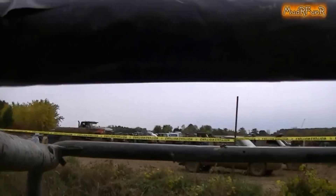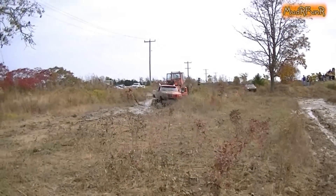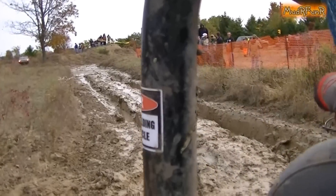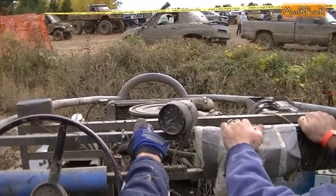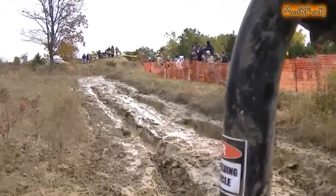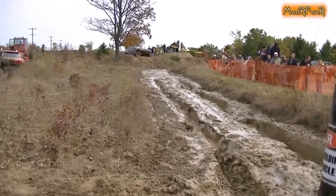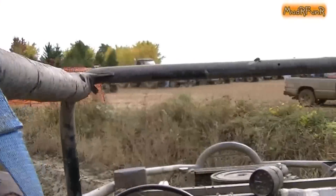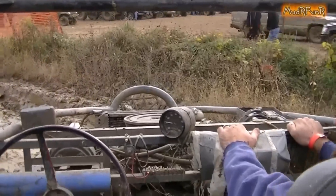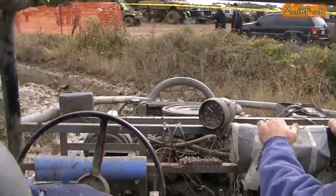Well, that's the deep hole right there. I smell high center there. Oh, wow. Well, maybe he went down the side of it. Woo-hoo!